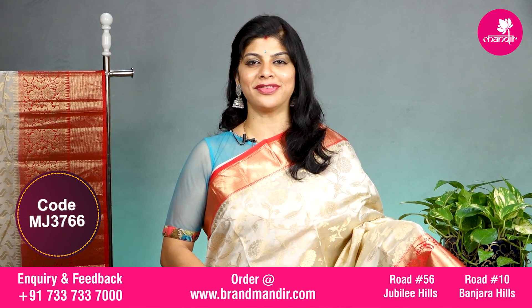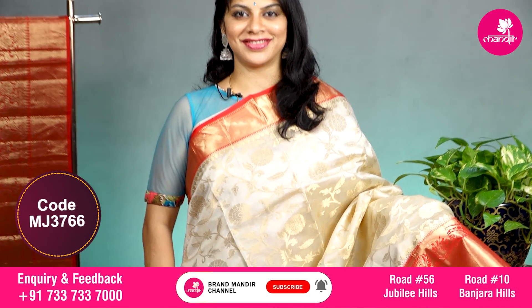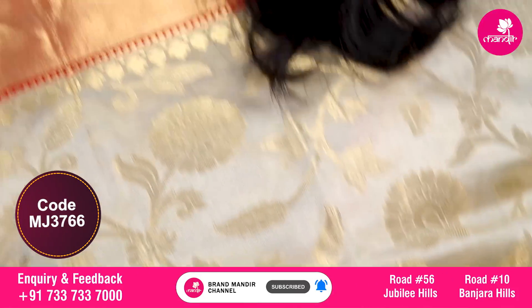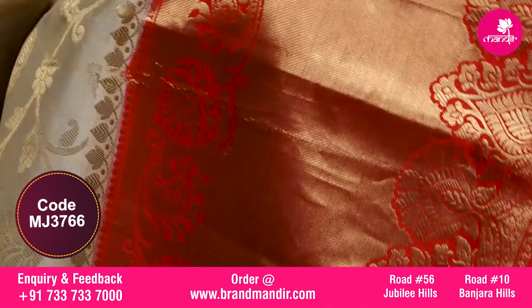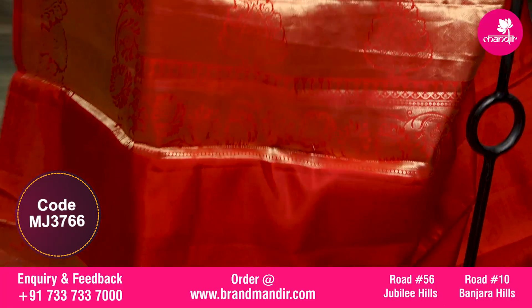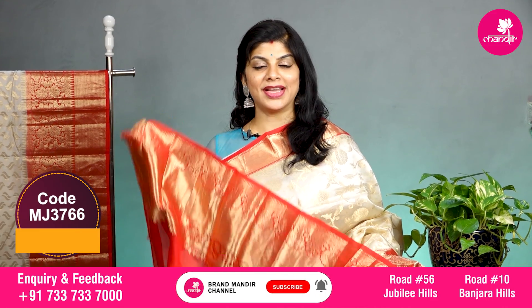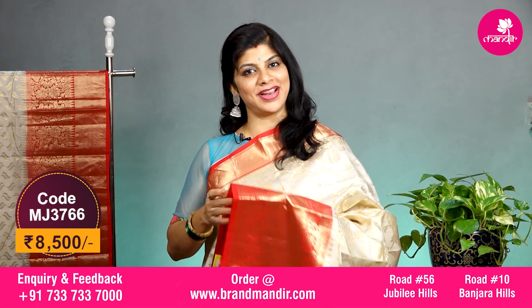Here we go with this lovely half white and red combination with all over floral jaal in the body. The border upper side has cross kaddi border, and the downside has cross kaddi along with floral vines, with a big border on the down side. The pallu is completely contrast kaddi pallu with paslet and leaf booties. The blouse is contrast with border and this beautiful saree costs 8500.